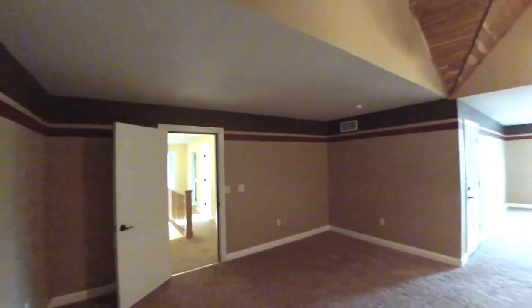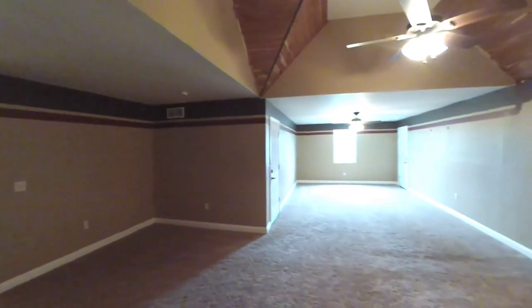And at the end, a large media room, playroom, or additional bedroom space.